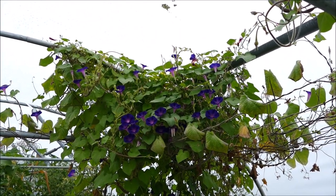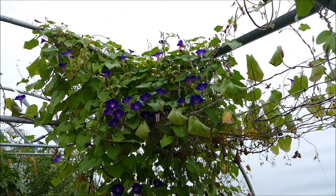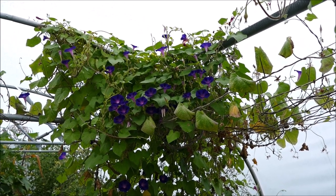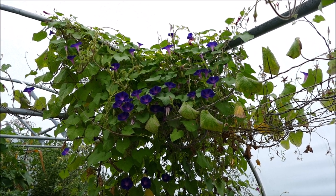Hello and welcome to Gardening at 58 North. In this video I'd like to give you an update on my morning glory plants. I'll start here in the polytunnel, which is where they've grown the most as it's the warmest, most tropical environment I've got.